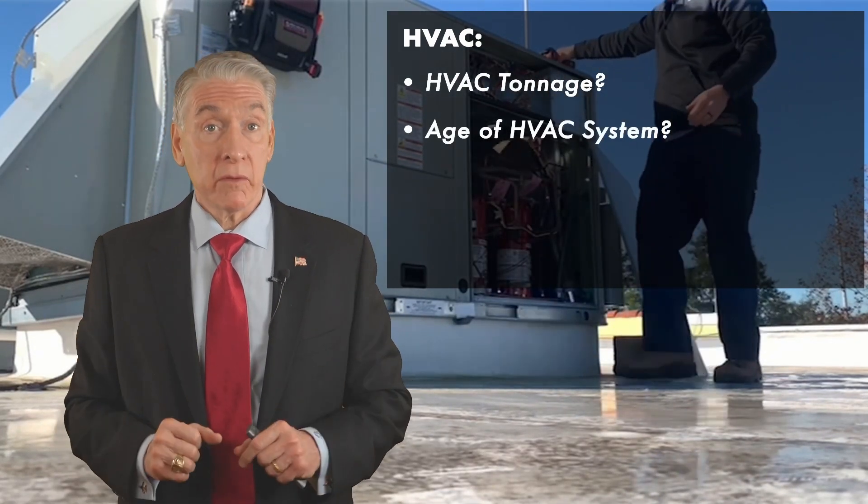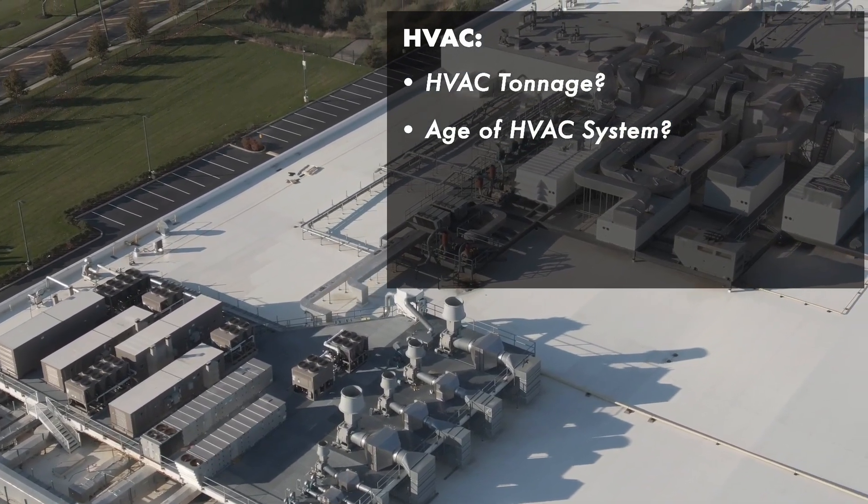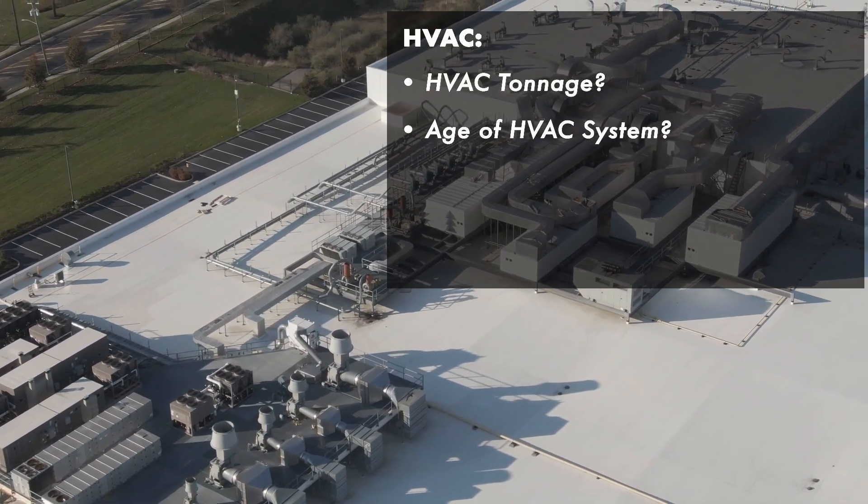What are the ages of the HVAC units? It might be mixed — it might be one unit that's five years old, it might be one unit that's 20 years old. You need to consider that.